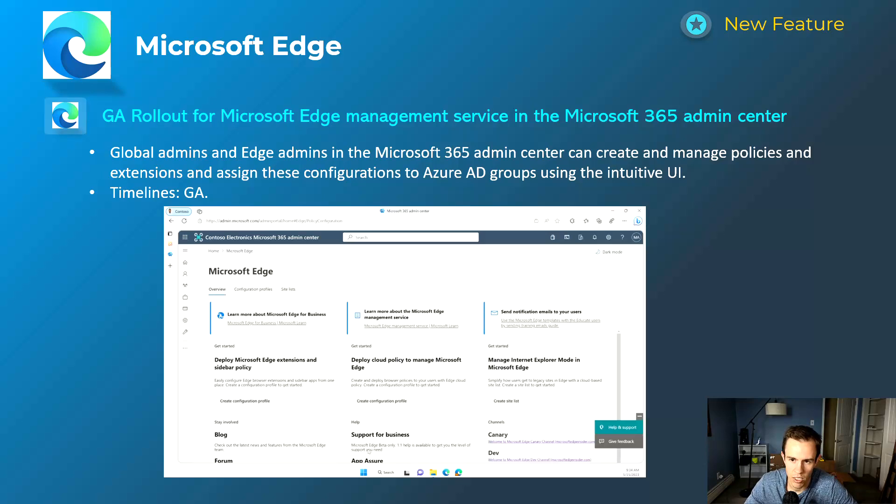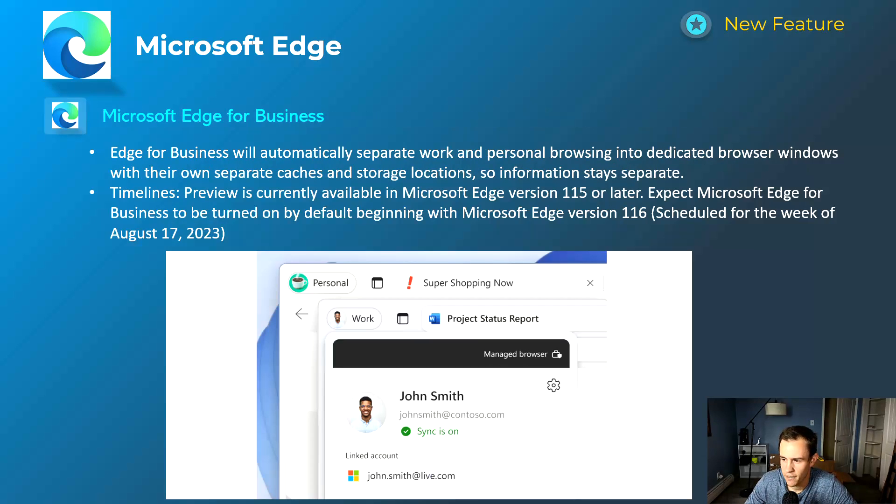Shifting into Microsoft Edge — there's been a lot of announcements around it lately. One really cool one is the Edge Management Service in the Microsoft 365 admin center, which is now GA. You can find it under the Settings section of the admin center. It has Microsoft Edge now, and it allows you to create and manage policies and extensions within Edge, then push them out to your Azure Active Directory groups from that user interface. This is pushing more people to use Edge versus Chrome, adding cool features including this management capability.